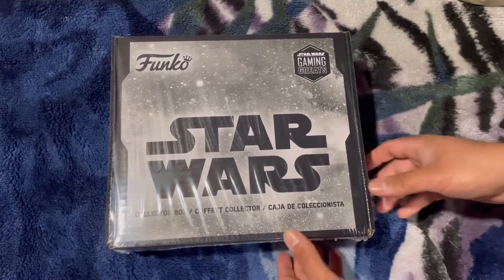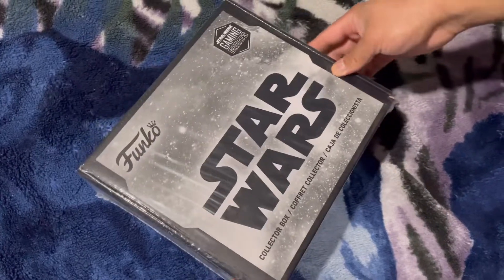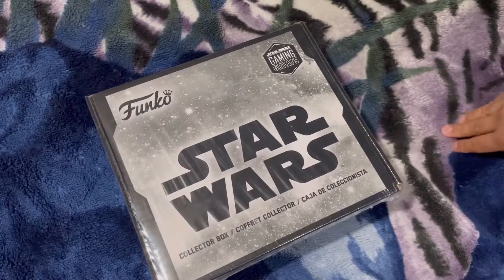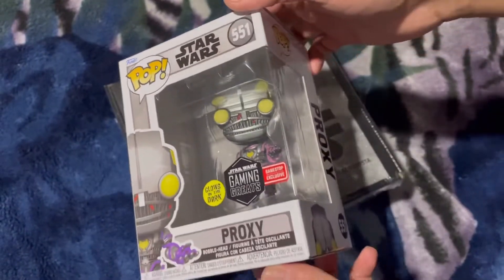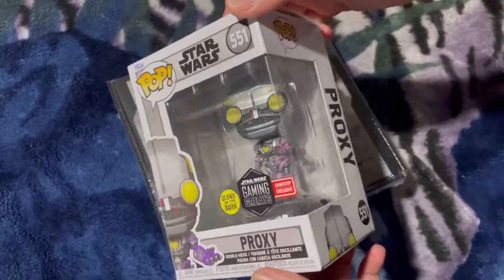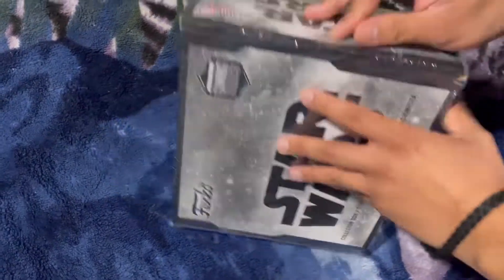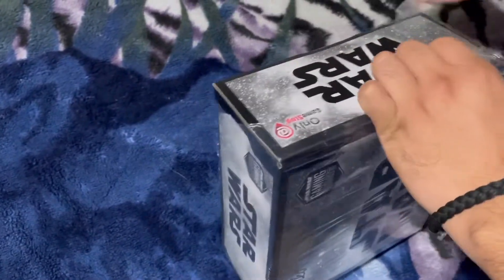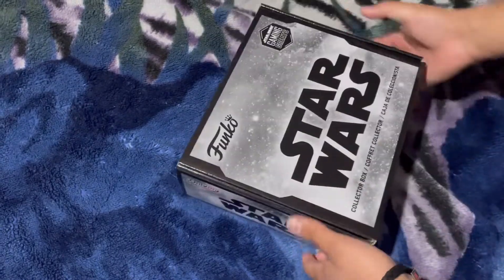We got this from GameStop — it's a GameStop exclusive Star Wars collector bundle from Funko. I also bought this separately, the Proxy from The Force Unleashed. Maybe they'll add him to the canon universe one day. I think it's like two pops and then maybe just random stuff, I'm not sure.